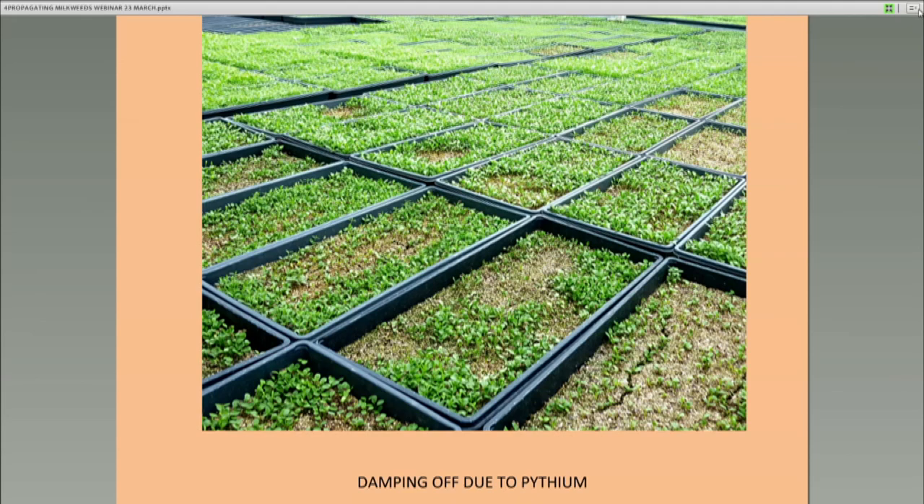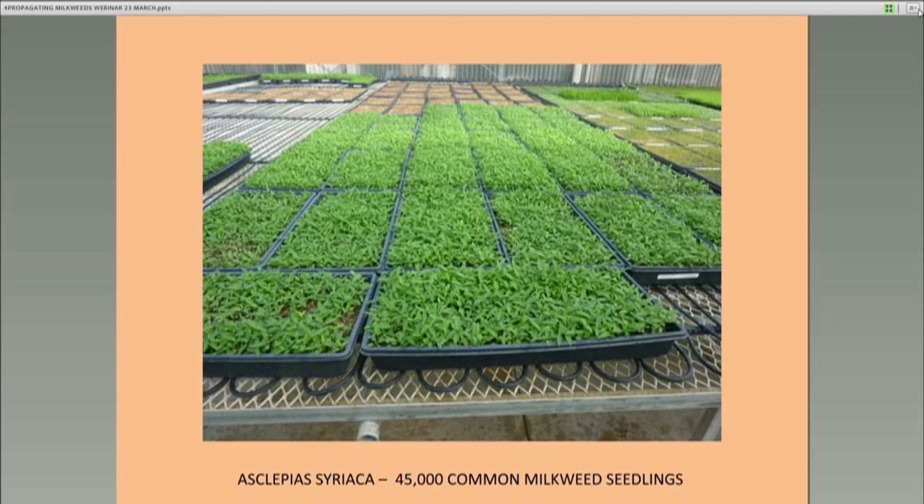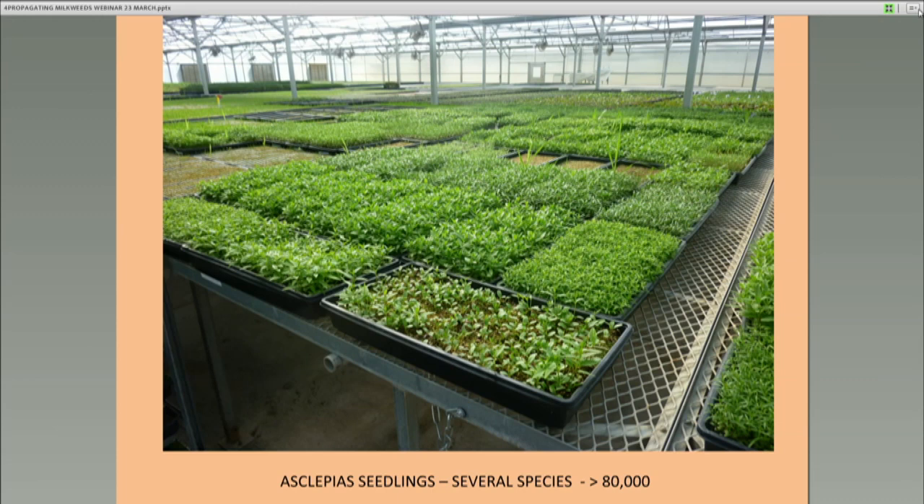When all things go well, this is what you're looking at in one of these greenhouses — about 45,000 plugs or seedlings of common milkweed ready to transplant. That's a lot of work to transplant. This shows a mixed group of milkweeds — you've got perennis, tuberosa, viridis, and a number of others. You're probably looking at another 80,000 seedlings. This is what's going on in Elliot's greenhouse right now.